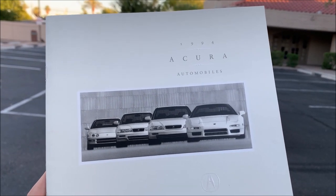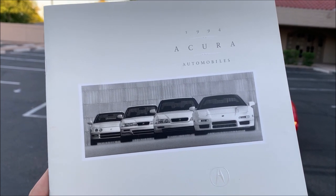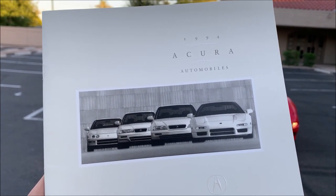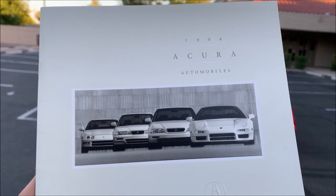Hey everybody! One of my favorite things about car collecting is the memorabilia that goes with it. So knowing that this lineup on the 1994 Acura brochure consists of cars that I own, I set out to recreate the picture.